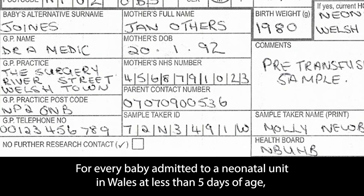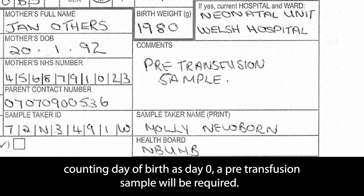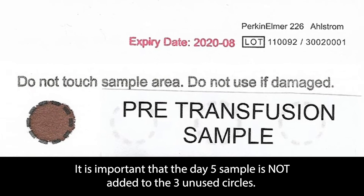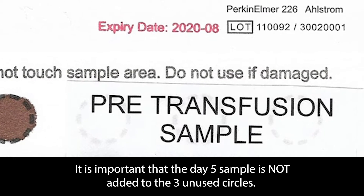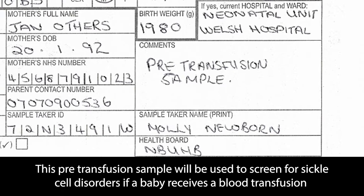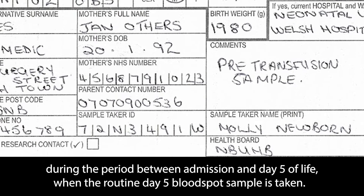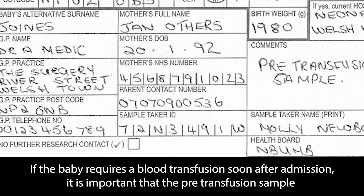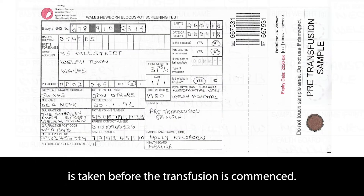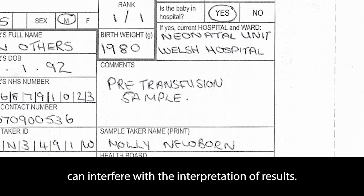For every baby admitted to a neonatal unit in Wales at less than five days of age, counting day of birth as day zero, a pre-transfusion sample will be required. One circle on the card should be filled with a good quality blood spot. It is important that the day five sample is not added to the three unused circles. This pre-transfusion sample will be used to screen for sickle cell disorders if a baby receives a blood transfusion during the period between admission and day five of life, when the routine day five blood spot sample is taken. The pre-transfusion sample is required because the presence of transfused blood in a newborn screening sample can interfere with the interpretation of results.